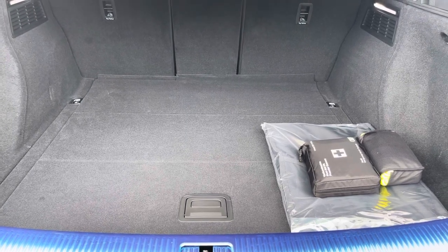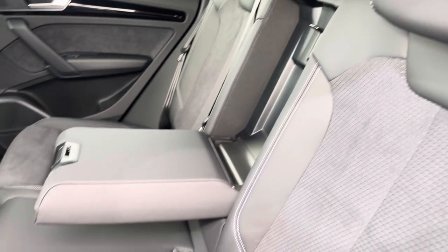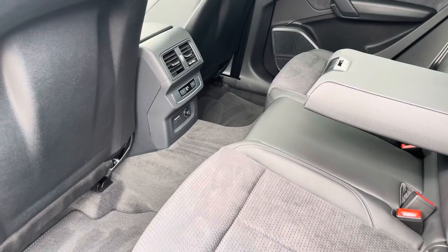Moving to the rear interior now, here we can see we can fit up to three passengers, with two ISOFIX points in the outer seats, a drop-down armrest, a climate short setting for the rear passengers, and two USB ports are also included.